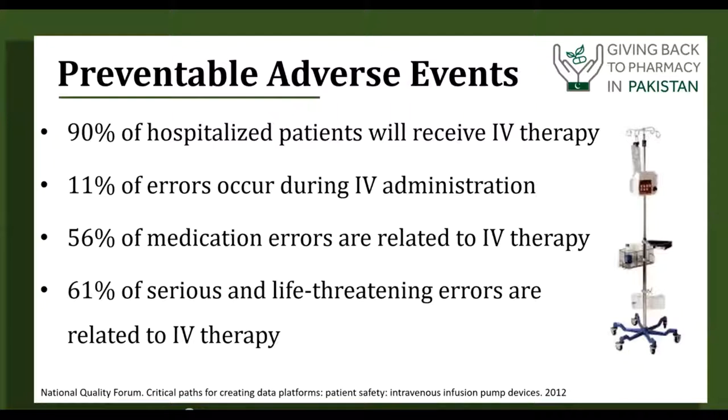In the hospital, 90% of hospitalized patients will be receiving IV therapy. If 61% of serious and life-threatening errors are related to IV therapy, you can see there's a large possibility of risk for patients, and we have to work on reducing this risk. When we see that there are a lot of administration errors, as pharmacists we can play an active role in educating nurses, making sure that drug references, labels, and IV pump programs are not confusing, and that we've standardized as much as possible to reduce those errors.